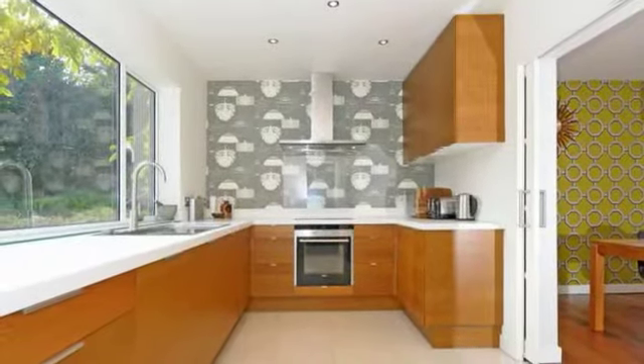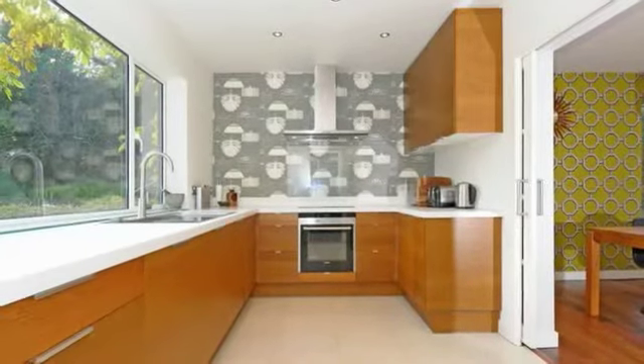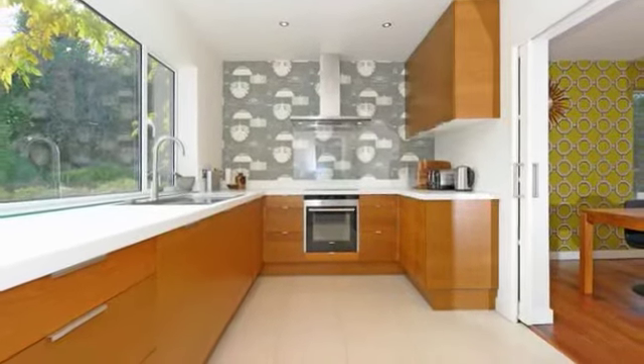The kitchen continues the contemporary look with a generous range of wooden base and wall units with work surfaces over.